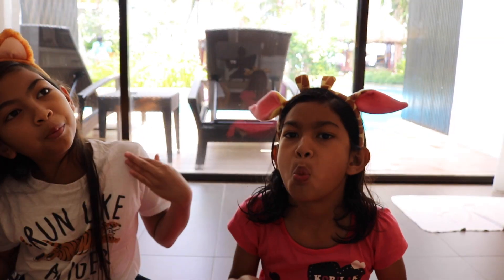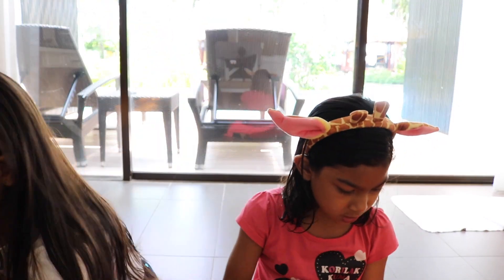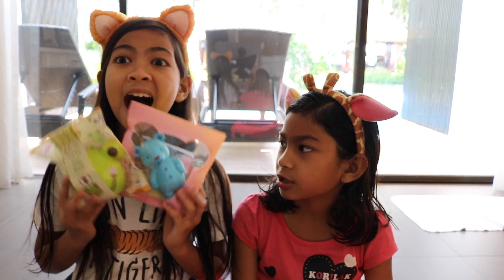So thank you guys so much for watching our video. I hope you liked it. So make sure to like, comment, subscribe. And we'll see you guys later. Bye!